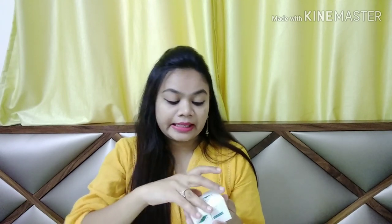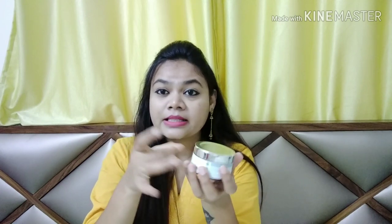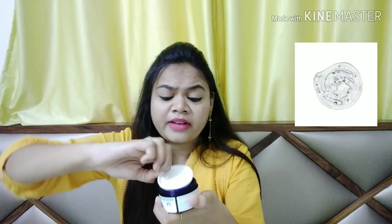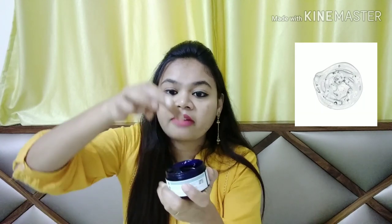Let's open it and see how it is. It comes in a plastic container with the same packaging. The texture is not runny and not thick — it has a good consistency and you can massage it well on your face.